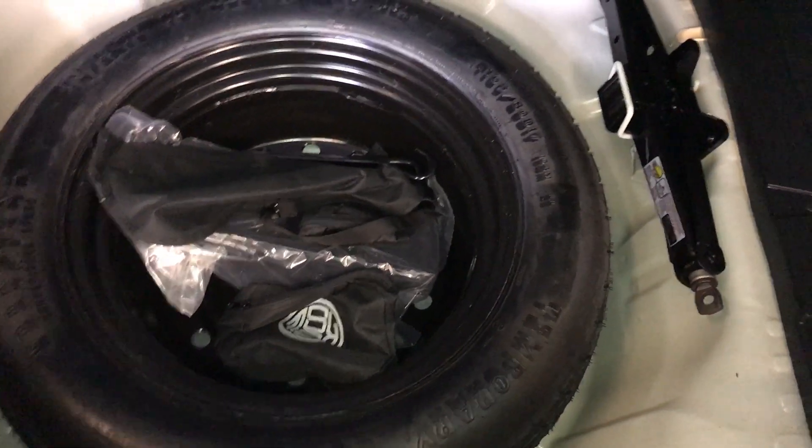The button right here unlocks the trunk. Under the floor, you have a spare tire and jack. There are levers to fold down the back seats.